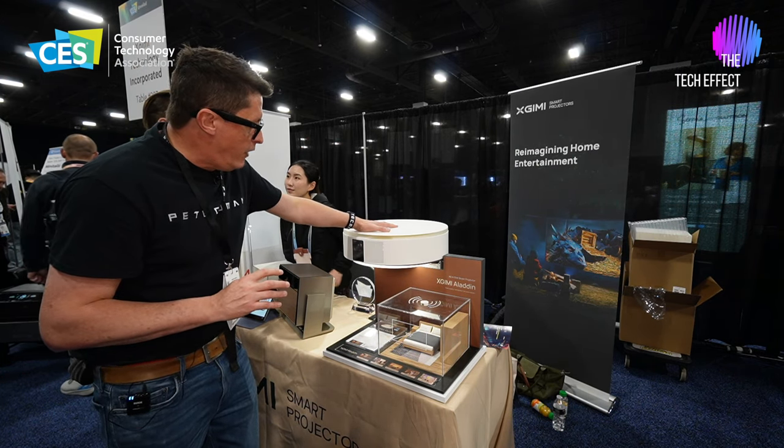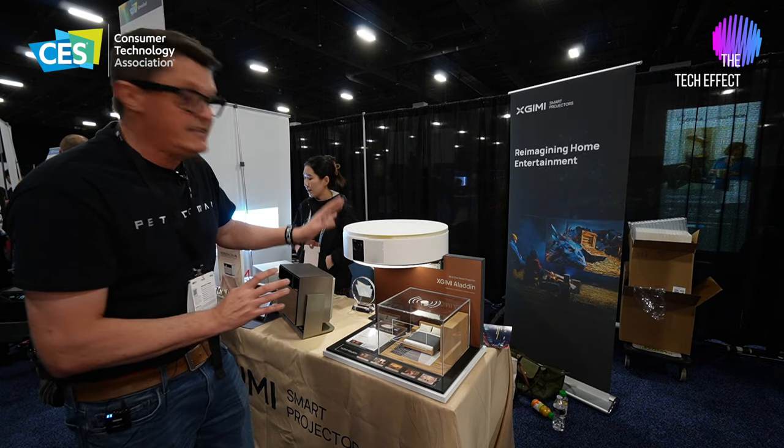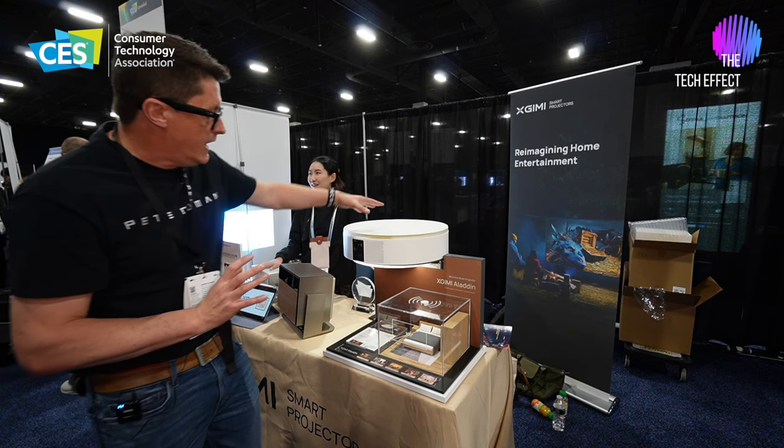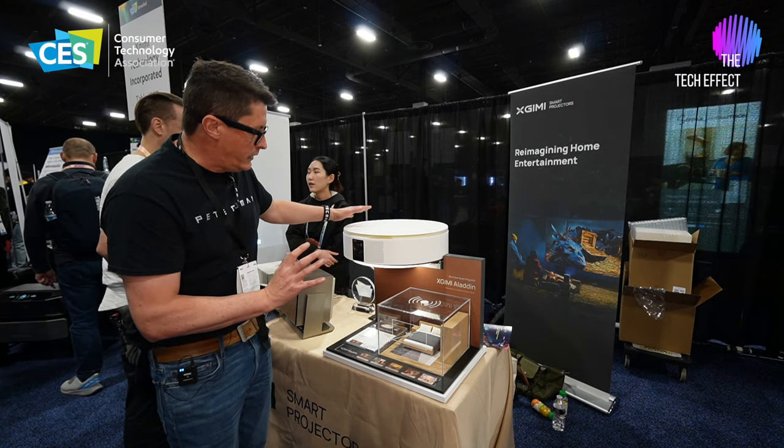This device here has the speakers built in — not just any speaker. These are Harman Kardon speakers that are built into this all-in-one unit.